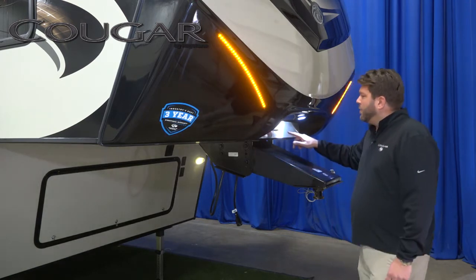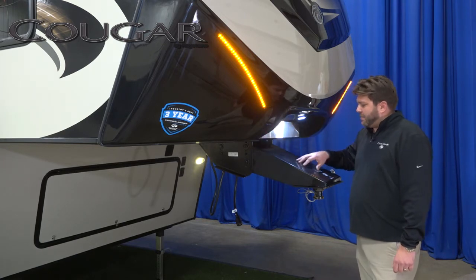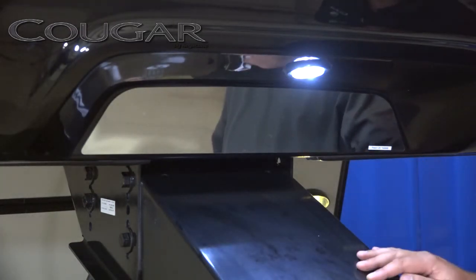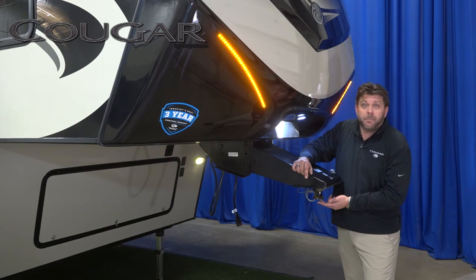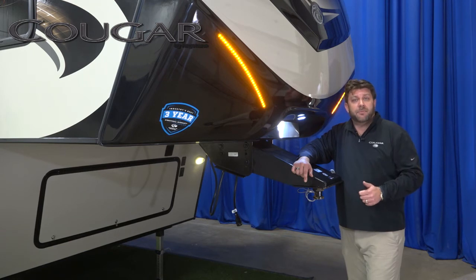Also on the front, we have Hitch Vision. This mirror that is located right above the hitch allows you, from the cab of your truck, to look into your rear view mirror and be able to back up and align your pin to the hitch that's in the back of your truck, giving you added convenience when it comes to hooking up your fifth wheel.